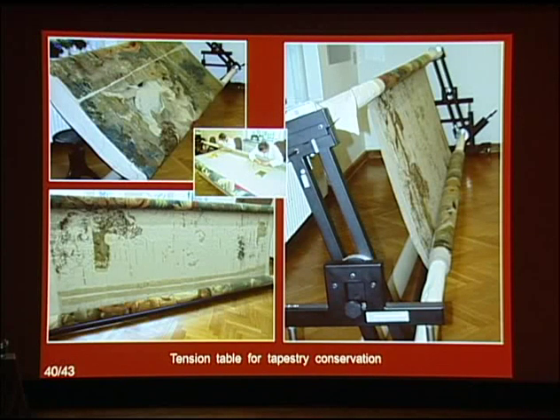The entire treatment was performed on a tapestry frame designed especially for treatment of the large Wawel tapestries. Its design was based in part on consultation with German colleagues from the Bayerisches Nationalmuseum in Munich, who had experience conserving large tapestries. They too had used a combination of late-couching stitch and spaced tabby weave in previous treatments, as well as silk and wool yarn specially dyed for the purpose.